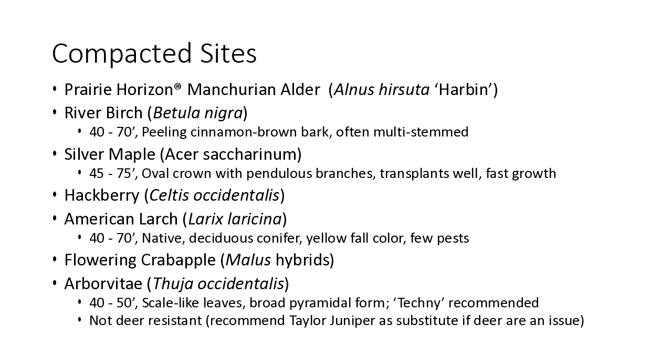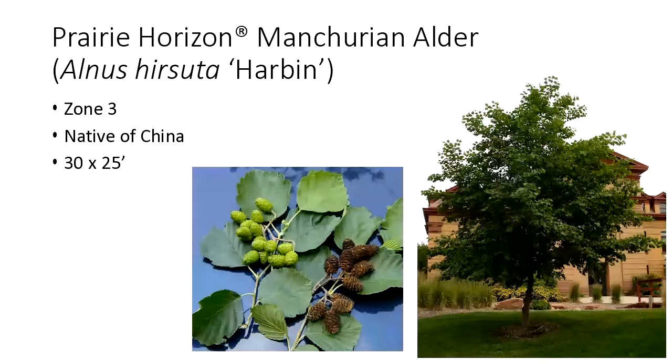Compacted sites — here's a list: Prairie Horizon, Manchurian alder (also an NDSU release), river birch, silver maple, hackberry again, American larch — our native species that can do very well in compacted sites — flowering crabapple, and arborvitae. The Manchurian alder is approved on a lot of boulevard lists throughout North Dakota. Hardy zone three, non-native, it can withstand just about any condition you throw at it — wet, dry, compacted. It is in the birch family and has cone-like structures that persist into winter, which gives it another ornamental value. Fall color is not very exciting, kind of a green-yellow, but these cones persist and add some character. A really diehard tree.